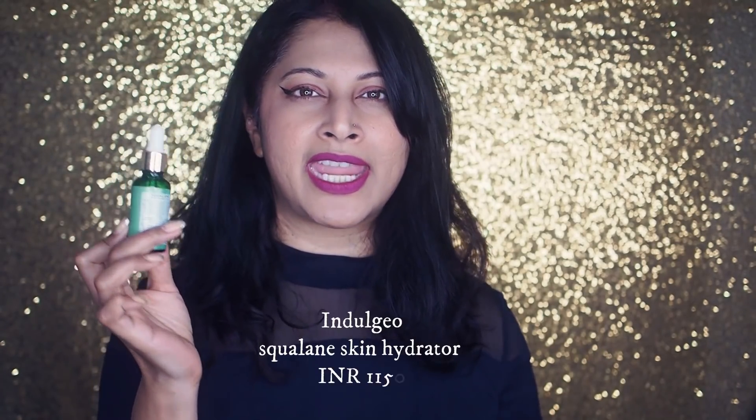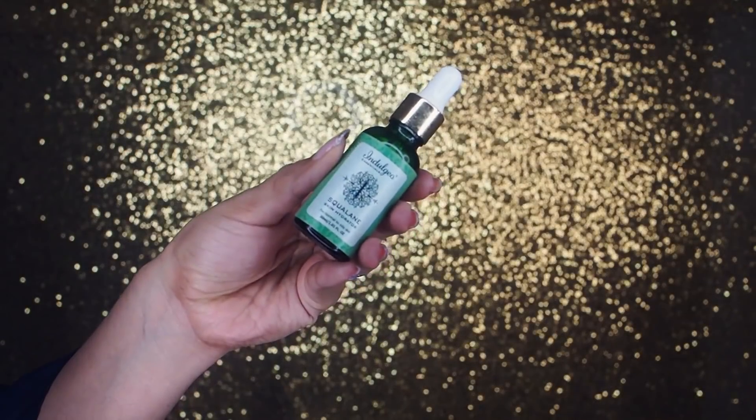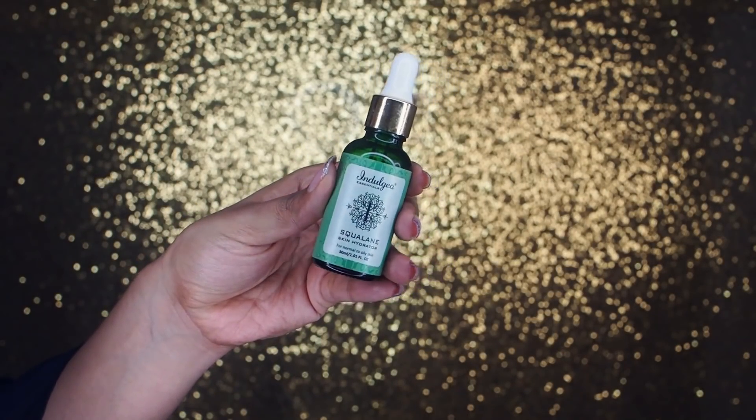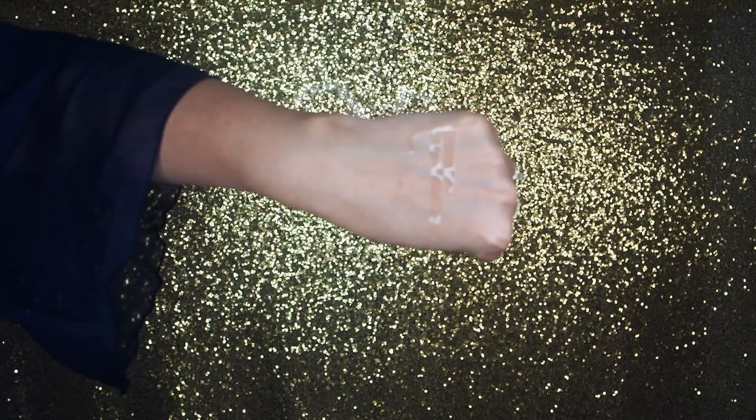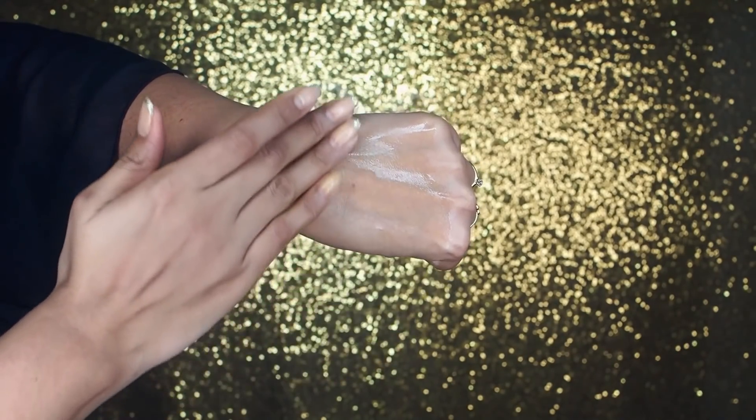The next squalane that made the list is the Squalane Skin Hydrator from Indulgeo Essentials. You can derive squalane from sugarcane or from olives — both are non-comedogenic, so don't worry about clogging pores. It sits very lightly on the skin, non-greasy, and the skin absorbs it beautifully while packing in that hydration. It suits dry, sensitive, and oily skin. This one from Indulgeo is derived from sugarcane as well as olive, penetrates deep into your pores, and works on a cellular level.